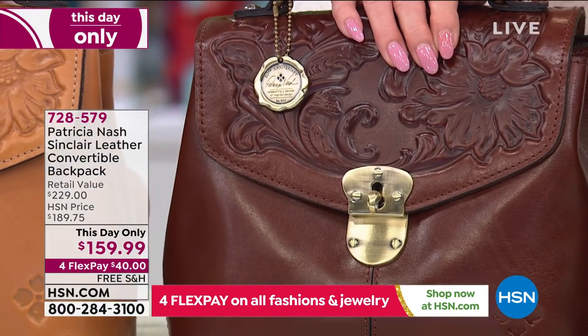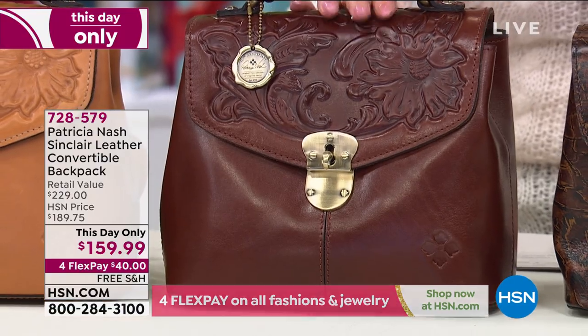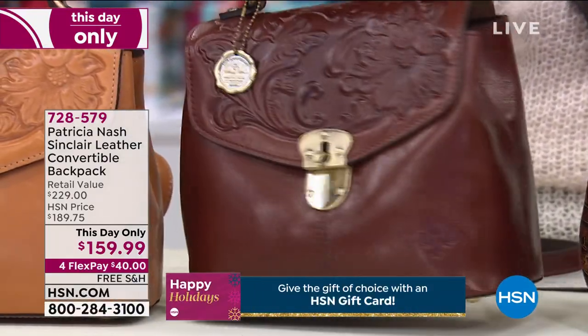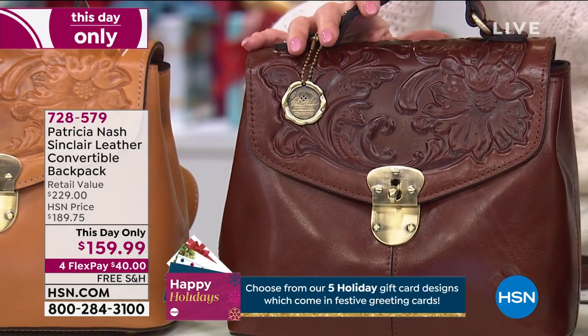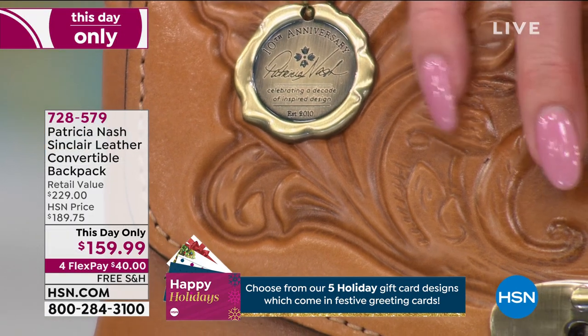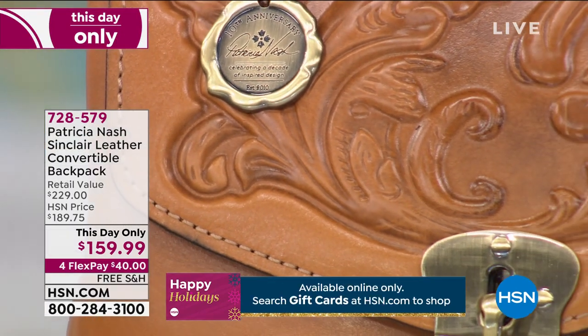We only have 24 of these, so that's going to go super quickly, especially at this day-only price. And then lastly, we have this available for you in biscuit.